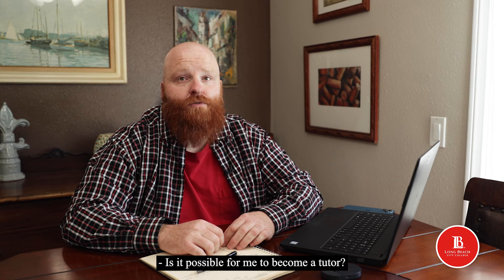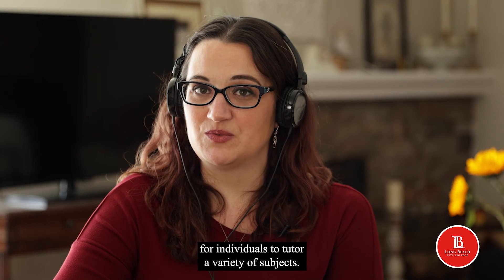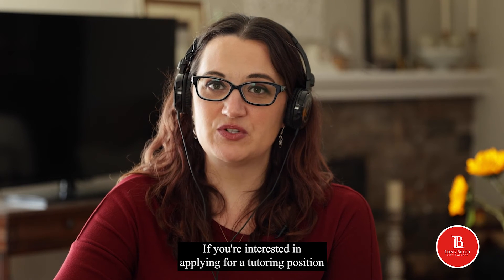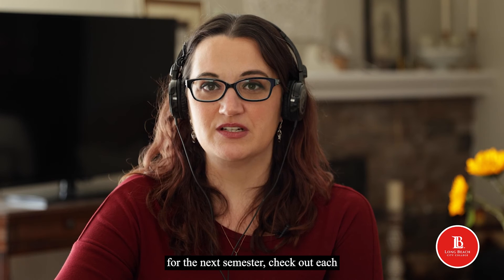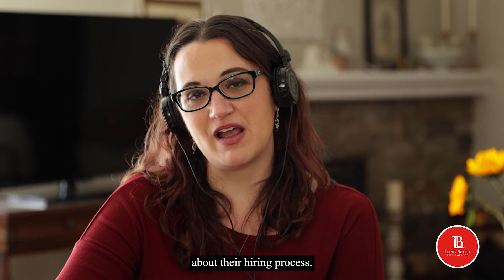Is it possible for me to become a tutor? The success centers are always looking for individuals to tutor a variety of subjects. If you are interested in applying for a tutoring position for the next semester, check out each success center's website to find out more information about their hiring process.